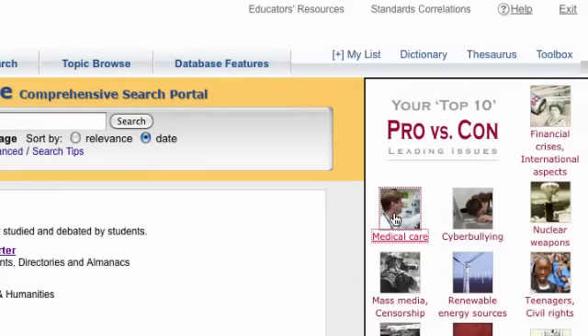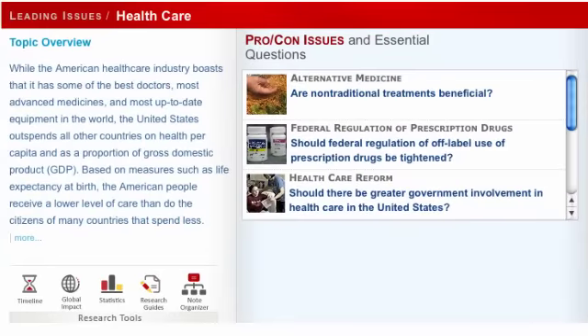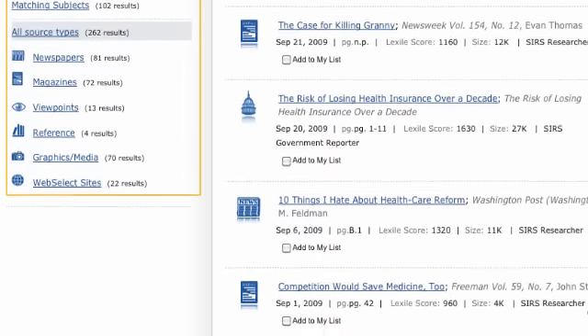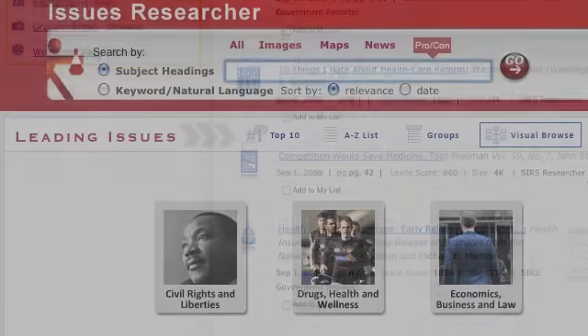Special content emphasis has been placed on topics like social issues, science, history, government, the arts, and the humanities. SKS is your direct connection to CSRS Issues Researcher,